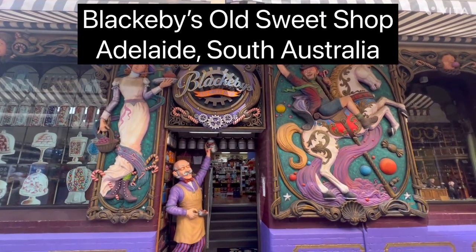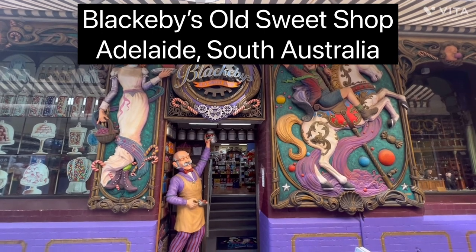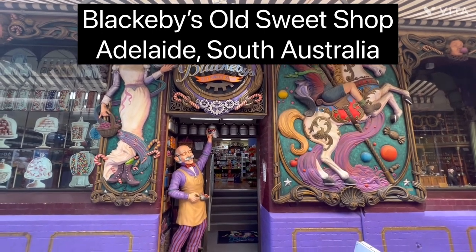Hello and welcome to another travel adventure with Sam. Today we're in James Place in Adelaide City and we're going to be looking at a wonderful old sweet shop called Blackabees.